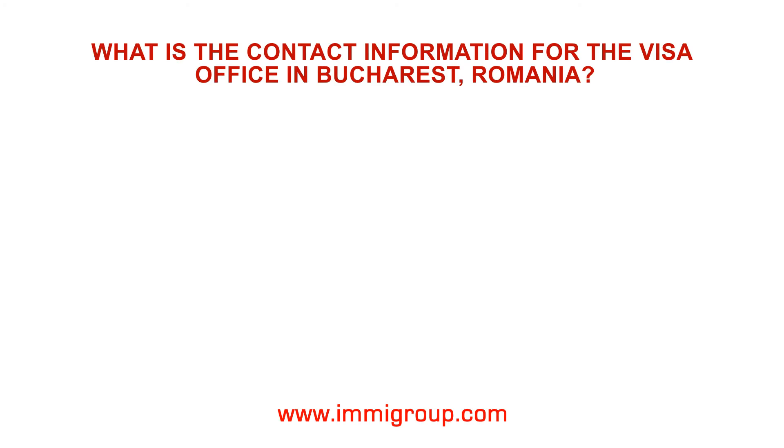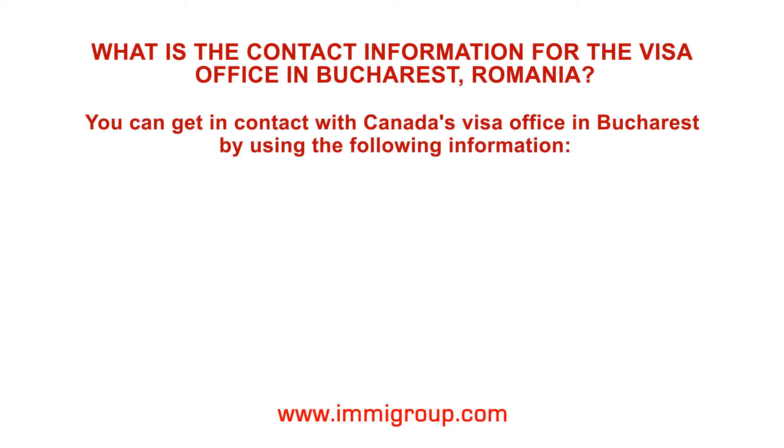What is the contact information for the Visa Office in Bucharest, Romania? You can get in contact with Canada's Visa Office in Bucharest by using the following information.